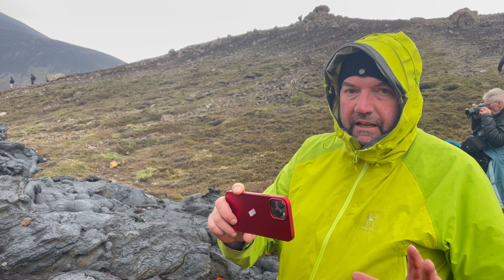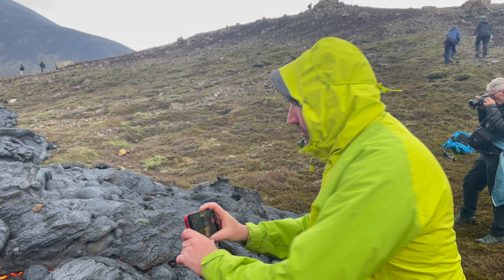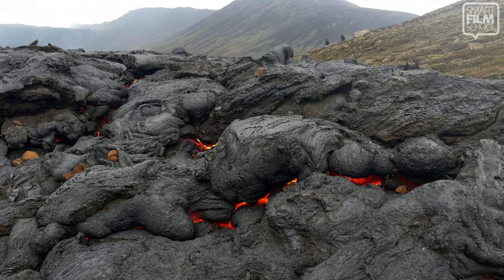This is about as close as I'm going to get to the fiery rock, but I am going to go into slow-mo mode and try for a little camera move.